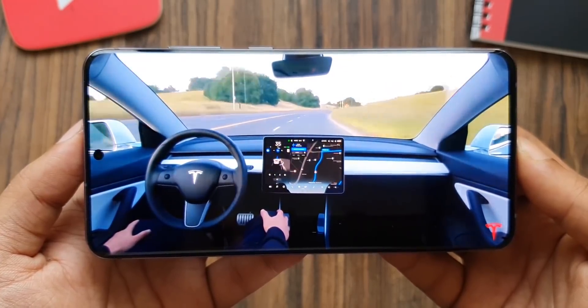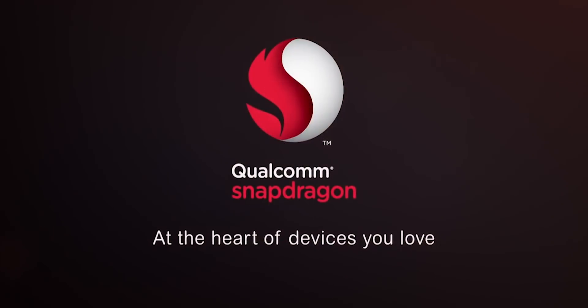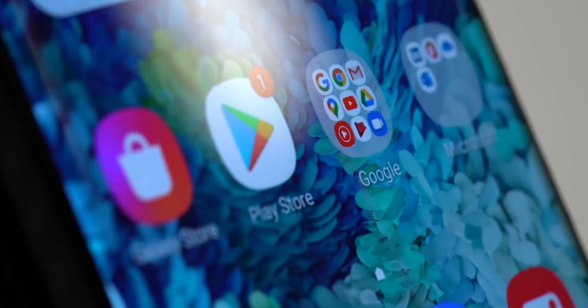So as usual, the Galaxy S21 lineup will have two chipset configurations — Snapdragon 875 and Exynos 2100. Today we have benchmark scores of the Snapdragon variant, which the folks over in the US, Canada, and China will end up with.